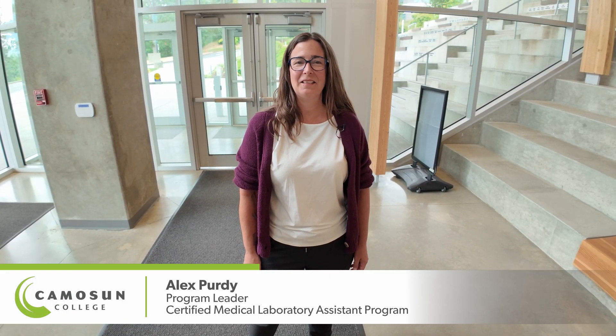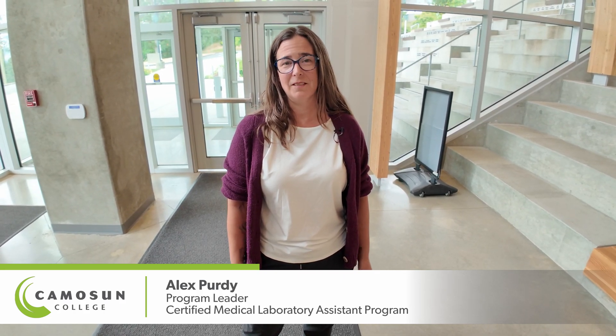Hi, I'm Alex Purdy. I'm a medical laboratory assistant and an instructor for the Camosun College Certified Medical Laboratory Assistant or CMLA program. And today I'm going to be showing you around our space and telling you a little bit about the program.